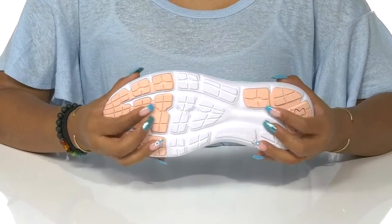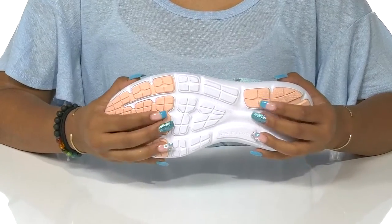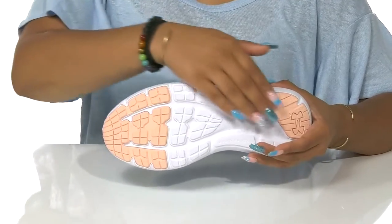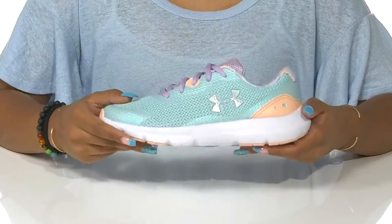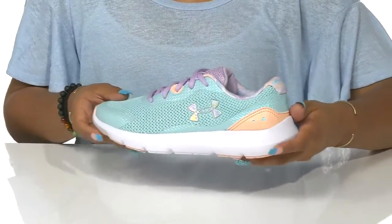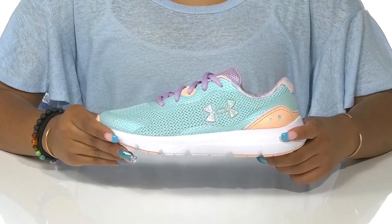The outsole is durable and synthetic with a lot of raised rubber knobs for added traction, and also has a similar color scheme. Your child can walk around shining brightly while also having an airy feel in these sneakers by Under Armour.